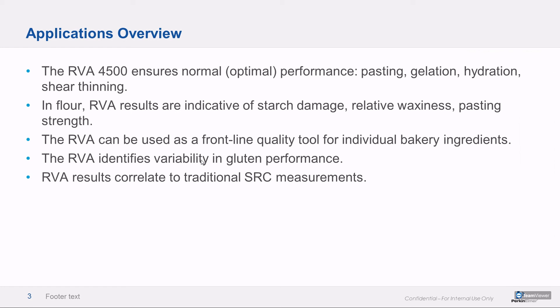In a sample like flour, RVA results are indicative of starch damage, waxiness, and pasting strength. And as we're going to talk about today, it can be used as a quality tool for individual baking ingredients like vital wheat gluten. In gluten production there is a heat treatment element, and it is possible to damage that gluten so that its functionality is impaired and it's unsuitable for use in something like an extruded pellet. We'll talk about how the RVA detects variability and damage to gluten.